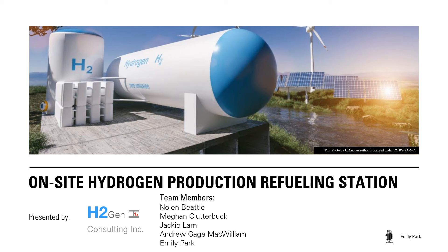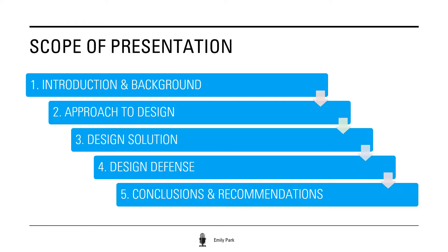Hello everyone, we are H2Gen Consulting Inc. Today in our presentation we will be showcasing our design solution for optimizing the use of sustainable energy to reduce the environmental impact from the transportation sector. The agenda for today will include a brief introduction of our justification for the project, our design process, our chosen design solution, and a technical analysis of our solution and any future recommendations.